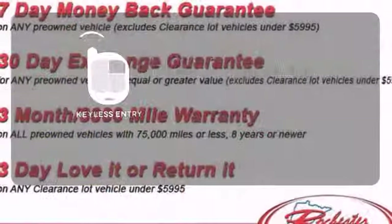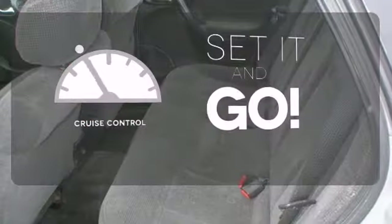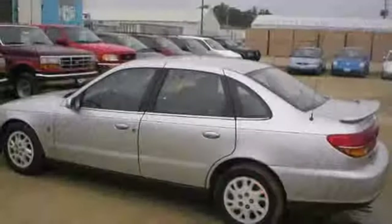Keyless entry means those handful moments are a little easier. The cruise control makes those long road trips that much easier. Invest in a well-engineered and spacious Saturn.